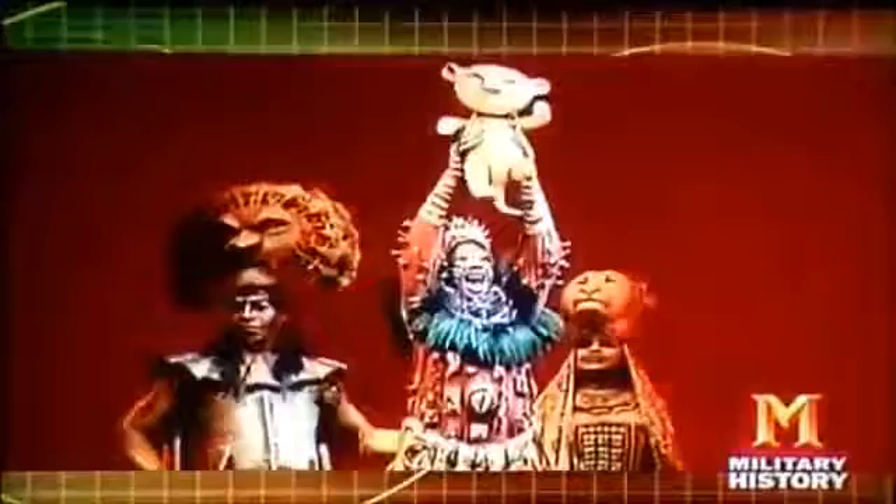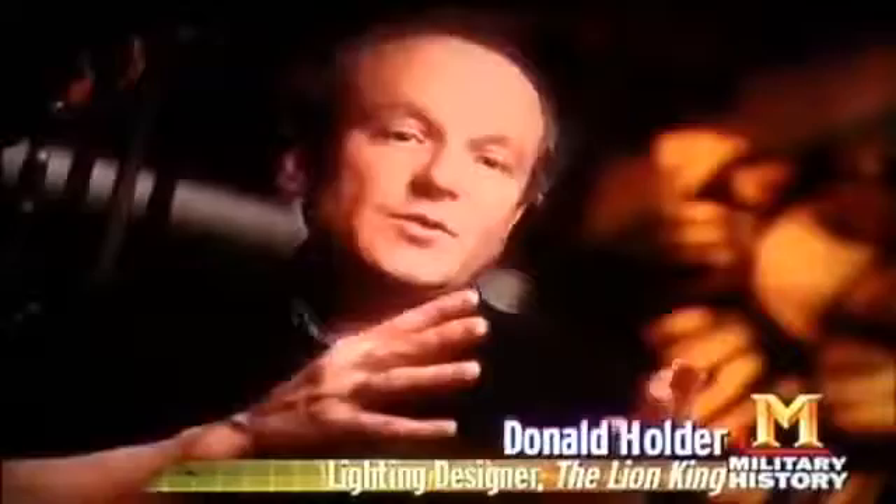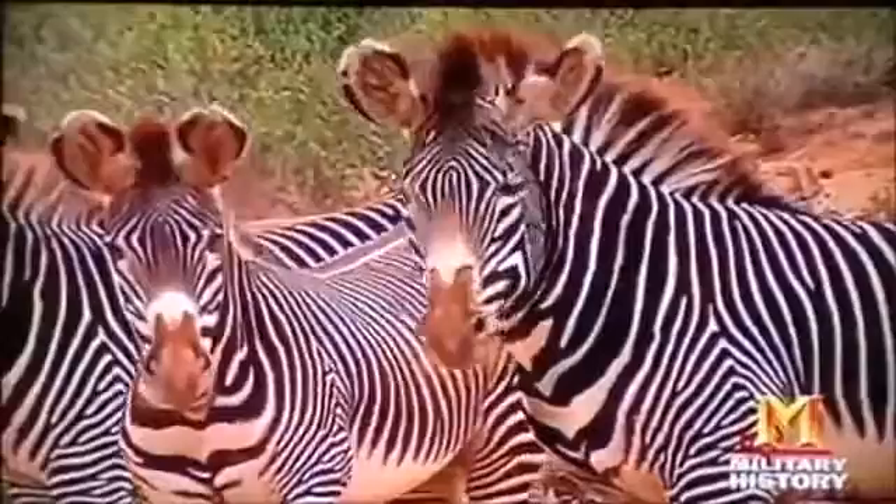The theater designer's job is to bring a willing audience along in the deception, directing the audience's eye to where you want it to go. Good camouflage drives the viewer's perception with visual cues. The coloration and movement of animals inspire the creators of The Lion King — actors are camouflaged into costumes but not hidden.